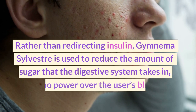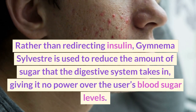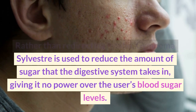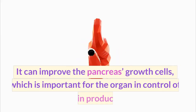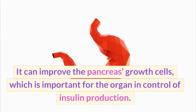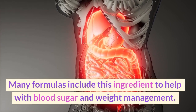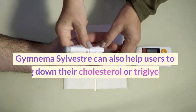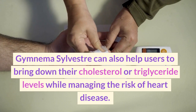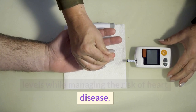Gymnema sylvestre. Rather than redirecting insulin, gymnema sylvestre is used to reduce the amount of sugar that the digestive system takes in, giving it no power over the user's blood sugar levels. It can improve the pancreas's growth cells, which is important for the organ in control of insulin production. Many formulas include this ingredient to help with blood sugar and weight management. Gymnema sylvestre can also help users bring down their cholesterol or triglyceride levels while managing the risk of heart disease.